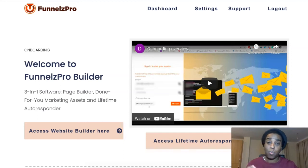Hi guys, Cynthia here and welcome to my Final Set Pro review. This is a new product by Rick Gujun and it goes live May 31st at 11 a.m. Eastern Standard Time.